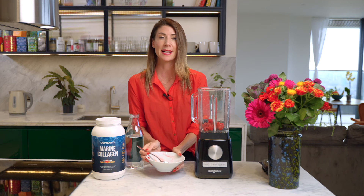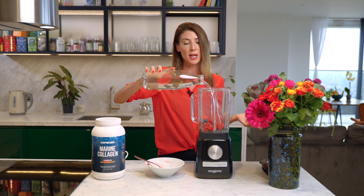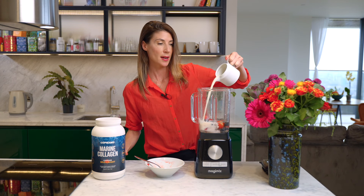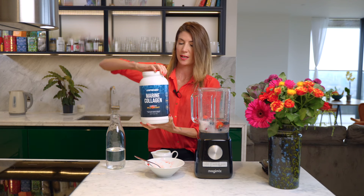Really simple — put them into the blender. Next up you can add a little bit of liquid. You don't even need to use milk; water works, or milk of your choice, and then the wonder that is your collagen.